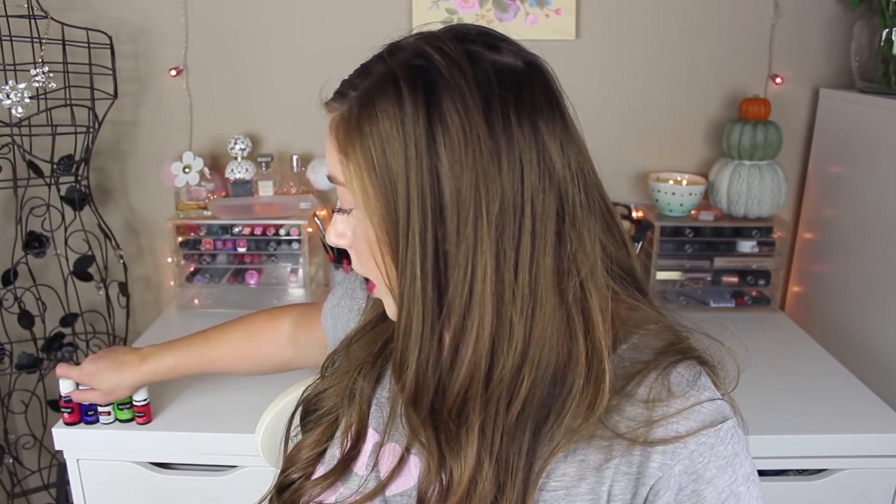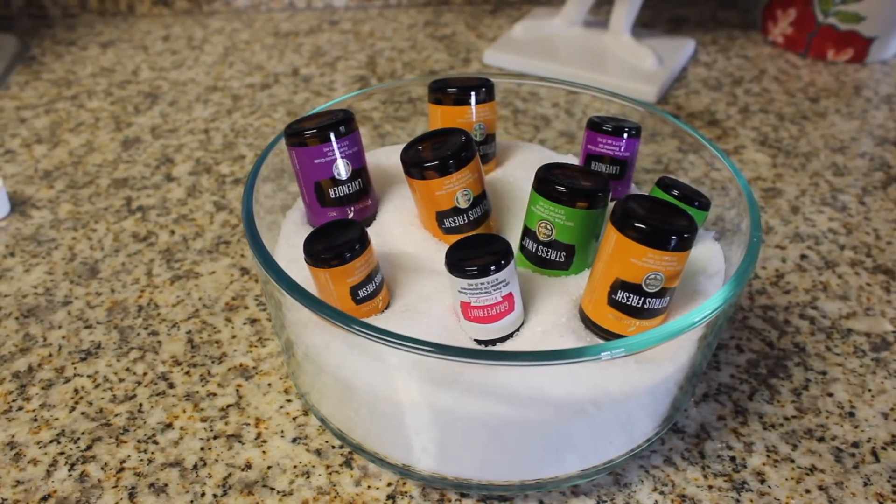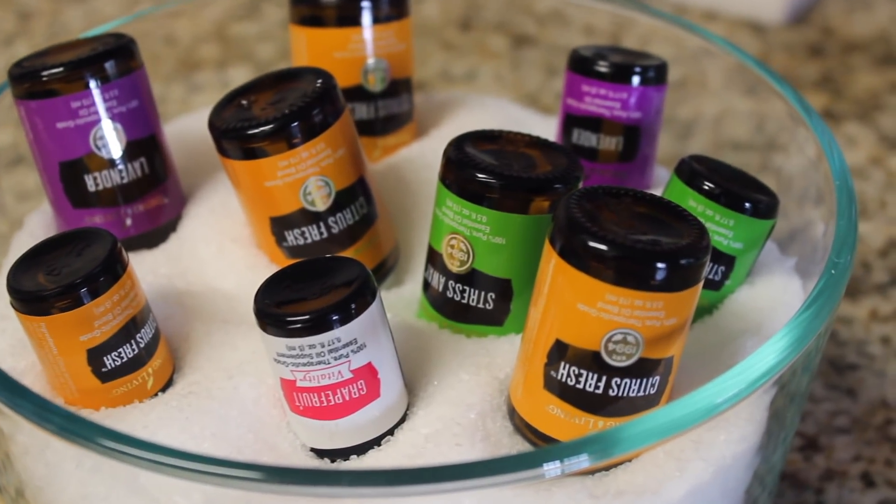That is all the beauty stuff. Now I'm going to get into oils. I saw somebody on Instagram suggest: take a jar of Epsom salt, take your empty oils, take the top off, and stick them open-end-down into the Epsom salt. It will drag out all of the leftover oils and you will have scented Epsom salt for your bath. So I did that with a bunch of my leftover oils — mainly citrus, freshes, lavenders, a couple Stress Aways, some Valors, and a grapefruit. My jar of Epsom salt now smells incredible; I haven't used it yet but I'm going to take a bath tonight. That is a fantastic way to make even more of your empty oil bottles, because sometimes there is still more essence in there.